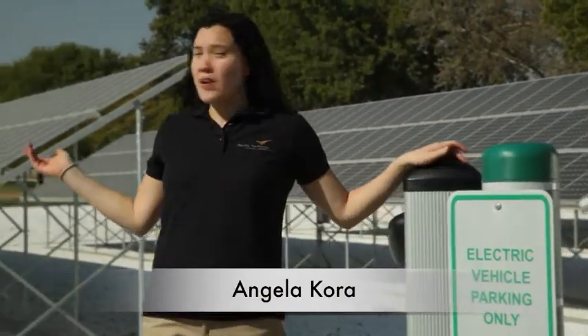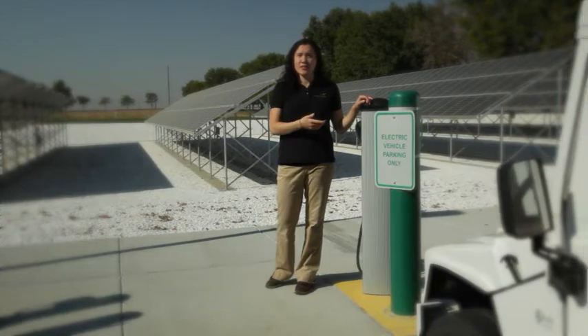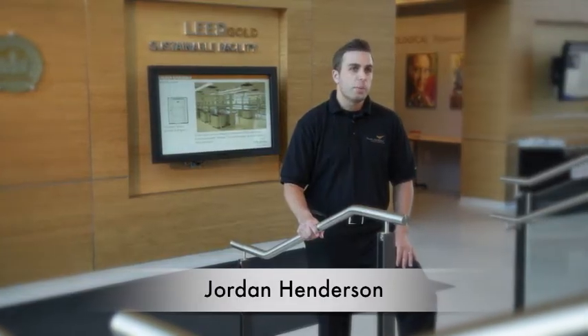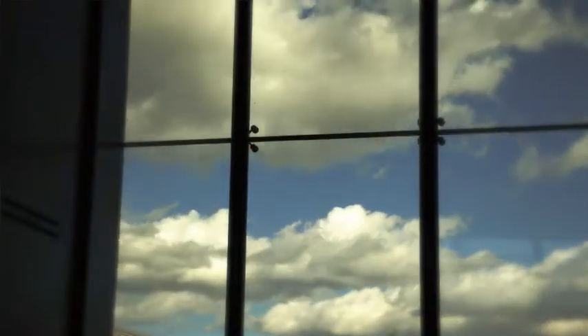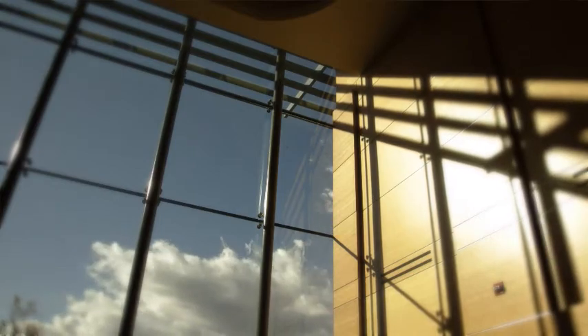Our photovoltaic array harnesses the sun and produces electricity for our national user facility and electric fleet vehicle charging stations, reducing our carbon footprint. We're conserving the laboratory's resources by reducing, reusing, and recycling, and by design. Nearly a quarter of our facilities are high-performance sustainable buildings. For instance, this building has both natural lighting and individual lighting controls, which helps to reduce energy loads while making a more enjoyable work environment.